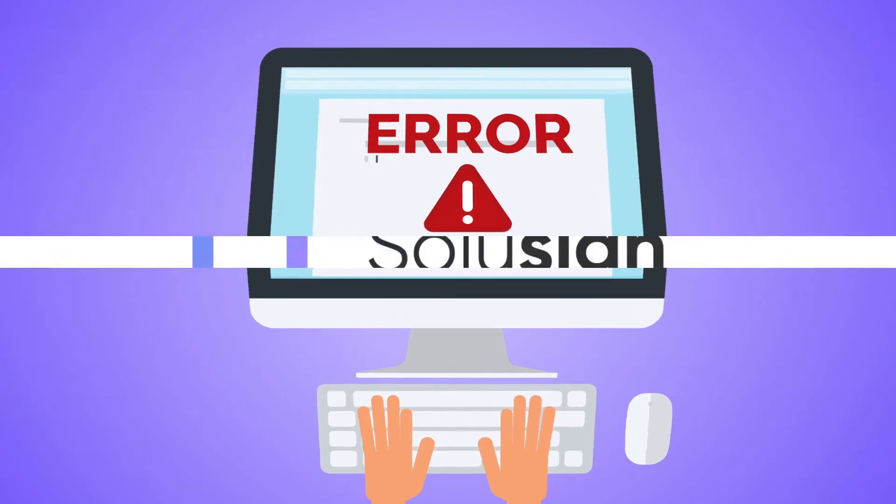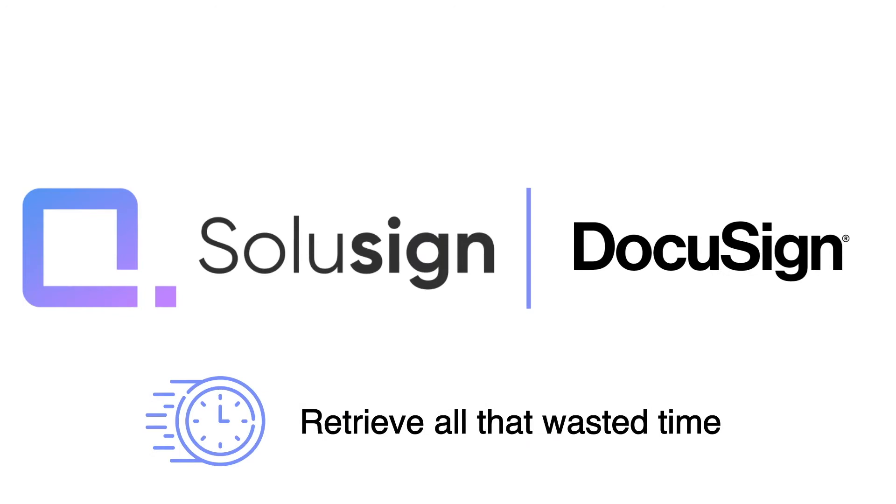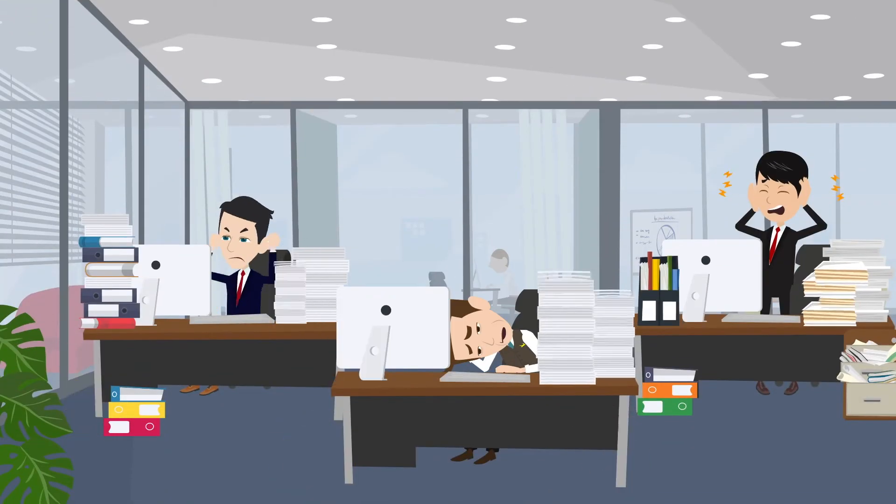Now there is a better way. SoluSign brings you the final solution that will help you retrieve all that wasted time by removing physical paper from your office.